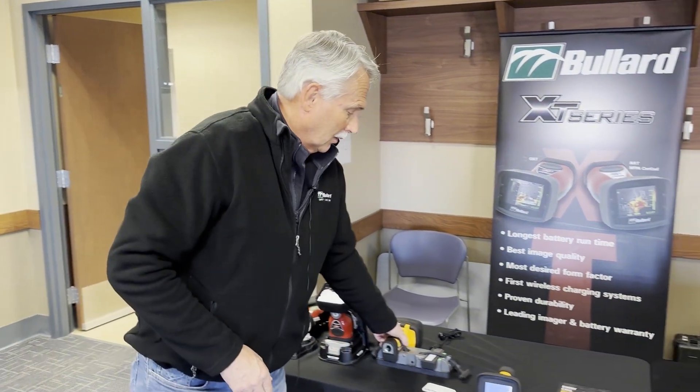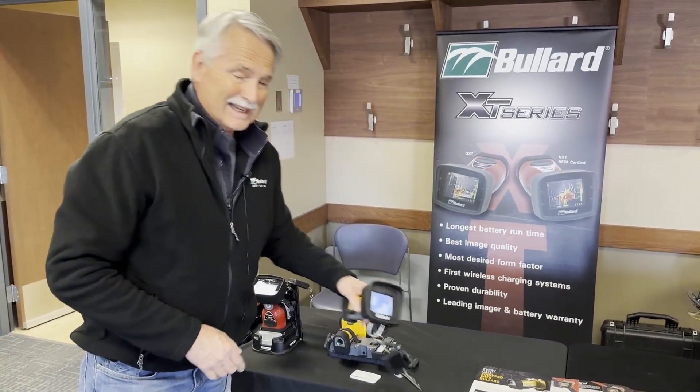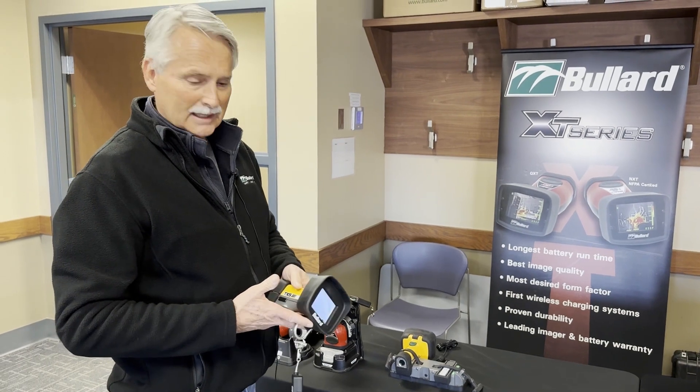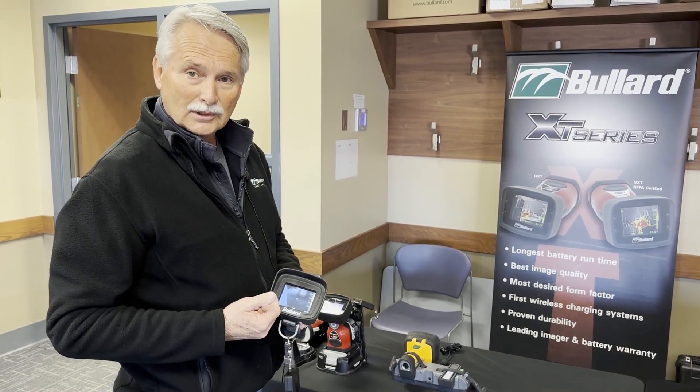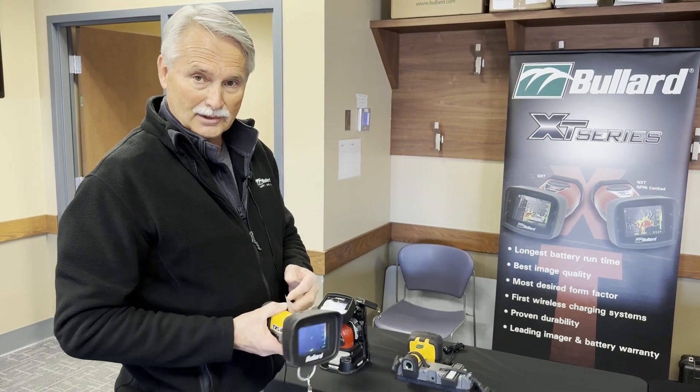Then we proceed to our newest camera, the Bollard TXS — lightweight, 1.7 pounds, external lithium ion battery, 320 by 240 resolution as well, three and a half inch screen.